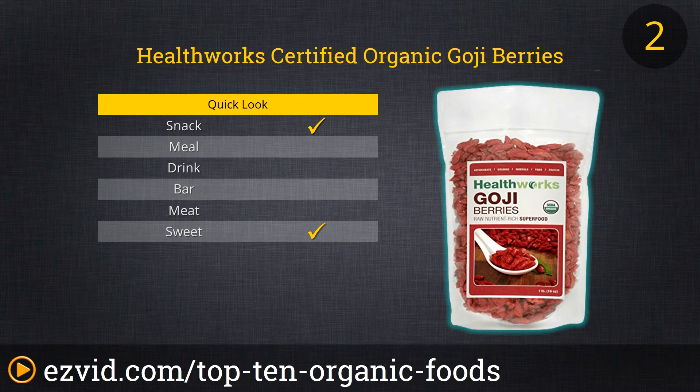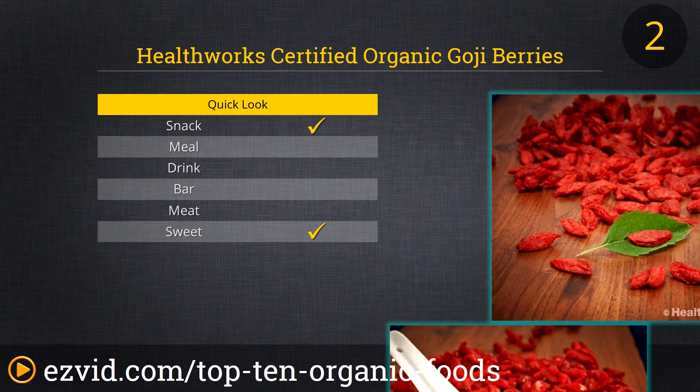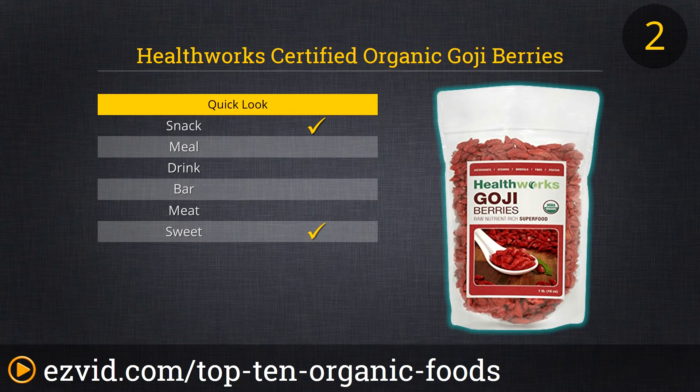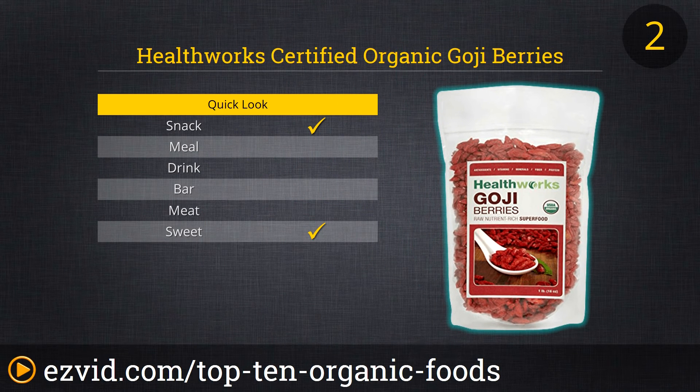At number 2 on our list of online organic foods is HealthWorks Organic Goji Berries. These berries have grown popular among the health conscious in recent years, and with good reason — they're wildly healthy for you. Rich in amino acids, vitamins, protein, and antioxidants, these berries provide multiple health benefits. And it just so happens they are delicious. HealthWorks Goji Berries are considered dried, but don't let that fool you — they're chewy and tasty, great right out of the bag or in salads, trail mix, or baked into cookies.